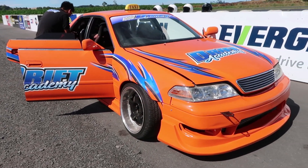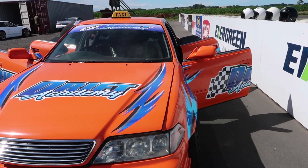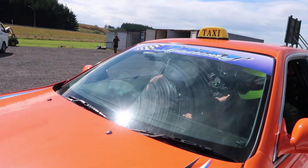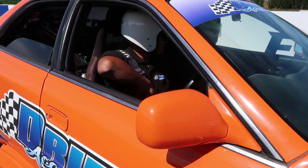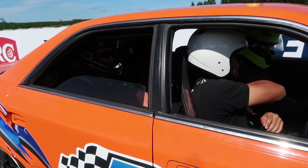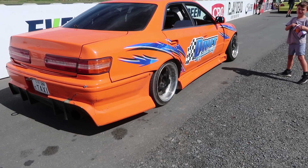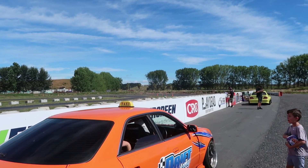We'll be able to strap three people in at the same time. This day is beautiful — the weather is real nice, very sunny, real hot, and the drift taxi looks amazing in person. Especially for the people who have never done drifting before — strapping them in the back seat gives them an amazing feeling. If you sit in the back, you get a lot more angle than the front. So now we are pretty much ready to go.